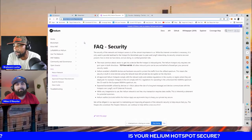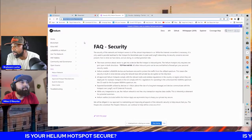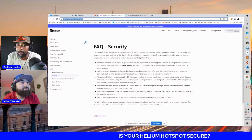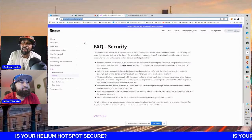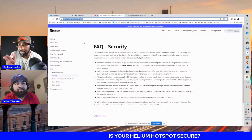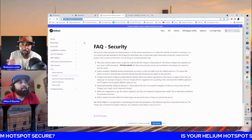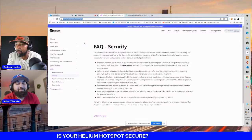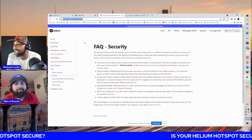Expected bandwidth utilized by devices is one to five kilobytes — about the size of a long text message. Devices communicate with the hotspot over LoRa, not IP (Internet Protocol). That's huge — being in IT for nine years and having taken the exam for ethical hacking, using LoRa instead of an IP address really lessens your chances of your box being hacked.